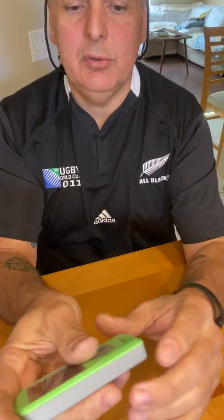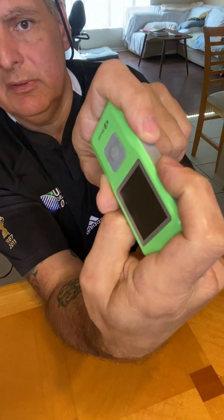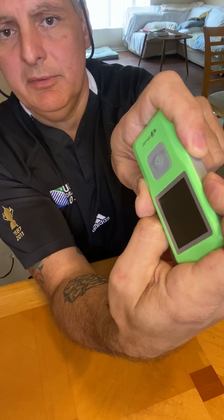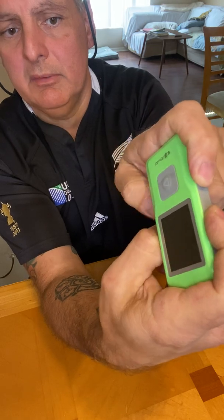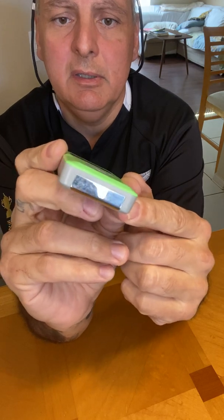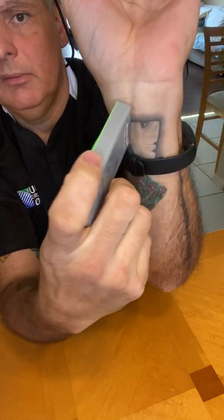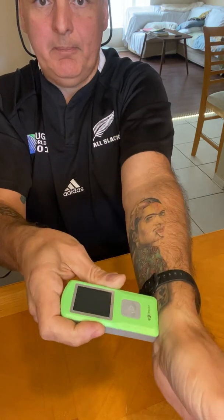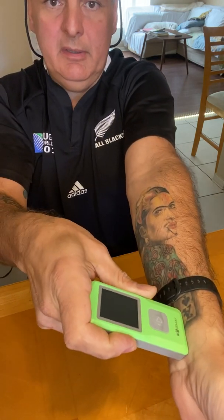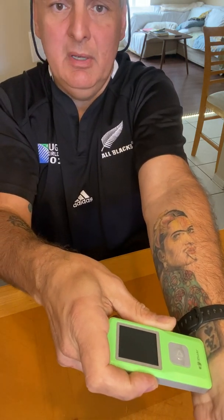Another way is to hold it like so — like you're holding a remote — with your fingers on the sensors for 30 seconds. What it wants to read is the sensors on the device. You can also do it on your wrist — hold it against your wrist like that. And another way is the same thing but by your ankle.